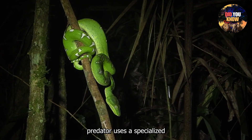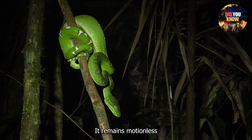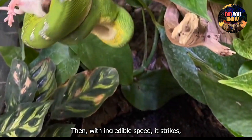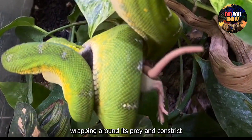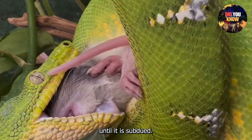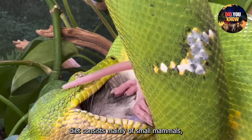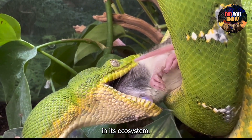This tree-dwelling predator uses a specialized ambush technique. Coiled on a branch, it remains motionless until a small mammal or bird comes within reach. Then, with incredible speed, it strikes, wrapping around its prey and constricting until it is subdued. The Emerald Tree Boa's diet consists mainly of small mammals, birds, and reptiles, and it plays a crucial role in controlling populations in its ecosystem.